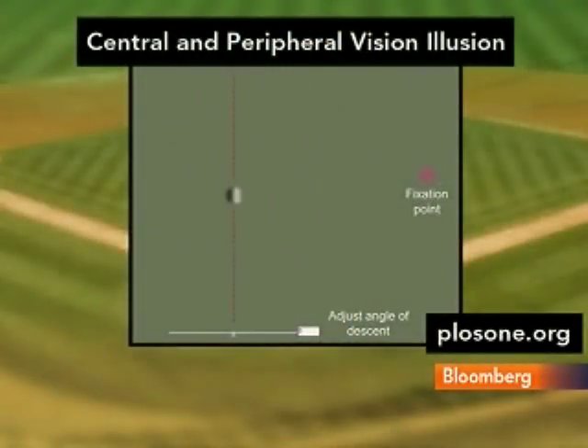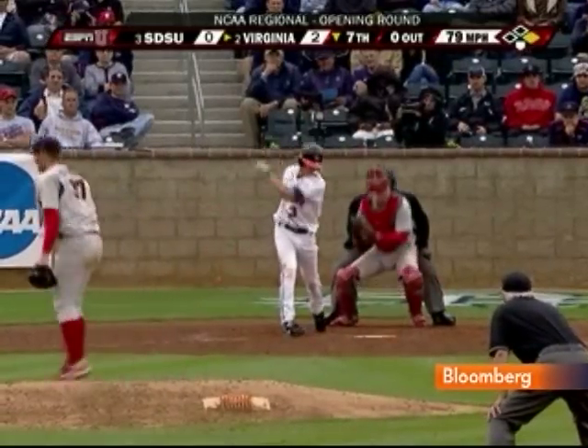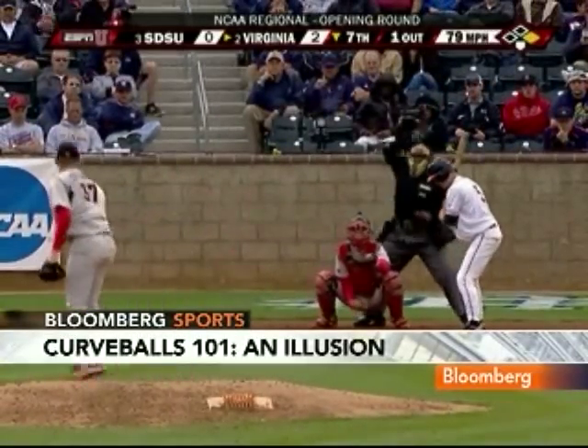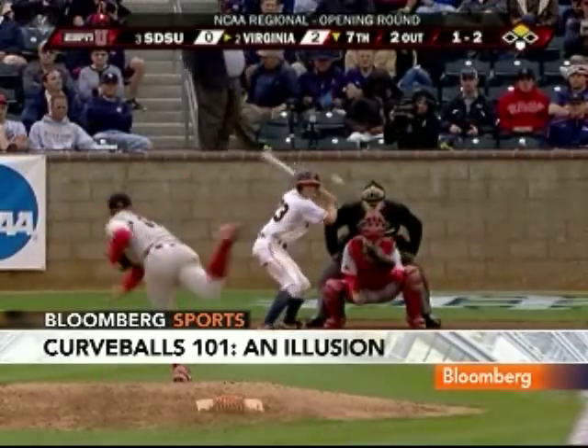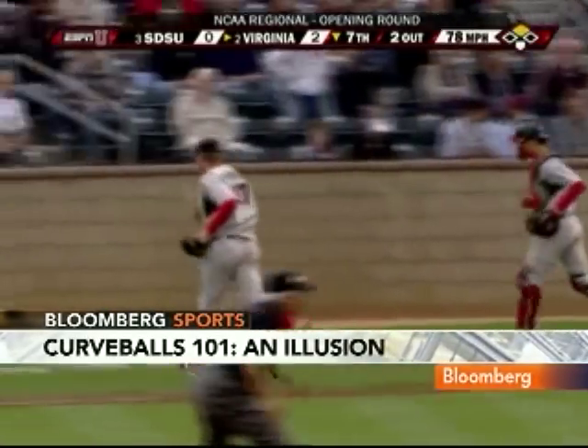Think about it — that ball is coming at you at upwards of 80 miles an hour. A lot of batters switch to peripheral vision when the ball is about two-thirds of the way to home plate. Peripheral vision simply does not sense motion well, and when central vision focuses again by the time the ball is at home plate, the ball is at a different spot than where we expected it to be.